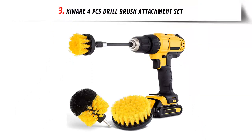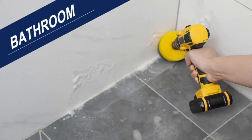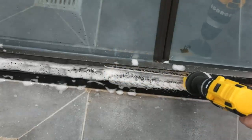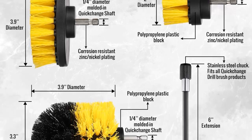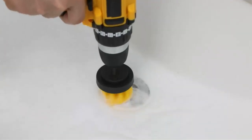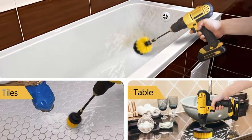Our list at number 3: Hiware 4-Piece Drill Brush Attachment Set. We all know how difficult it can be to keep our homes clean and free of dirt, dust, and grime. With our busy schedules, it can be difficult to find the time and energy to manually scrub every surface of your home. Introducing the Drill Brush Attachment, the perfect tool for effortless, powerful cleaning. This one-of-a-kind Drill Brush Attachment is designed to scrub away excess dirt, dust, and filth without wasting time and energy. The medium-stiffness nylon bristles won't scratch your bathtub or shower tile surfaces, making it the perfect tool for cleaning any area of your home.